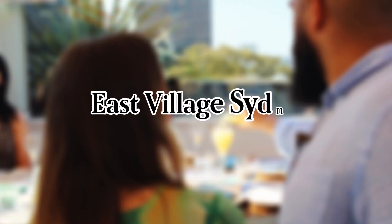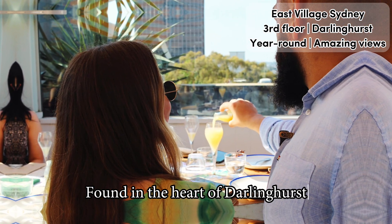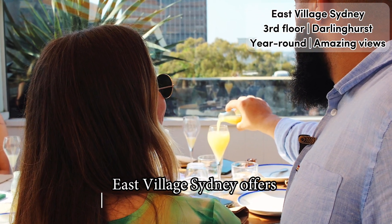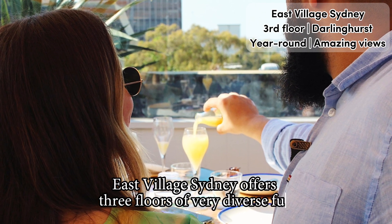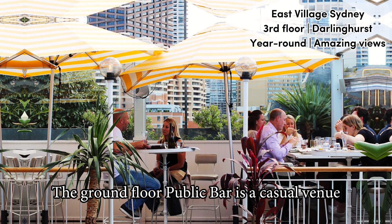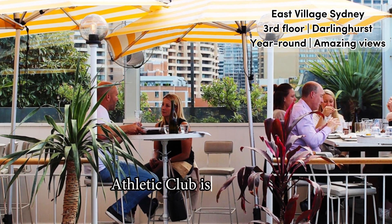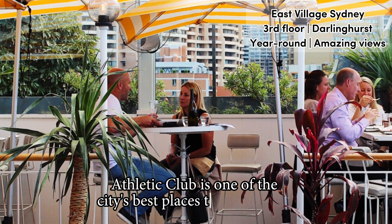Full video review of East Village Sydney in Sydney. Found in the heart of Darlinghurst, East Village Sydney offers three floors of very diverse fun. The Ground Floor Public Bar is a casual venue mixing pub food and DJs, while the Second Floor Athletic Club is one of the city's best places to watch sport.